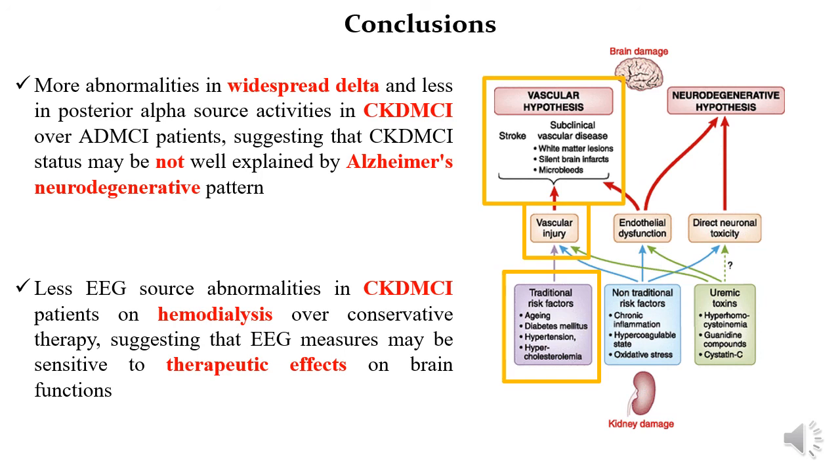In conclusion, more abnormalities in widespread delta and less posterior alpha source activities were observed in CKD patients with MCI compared to Alzheimer's disease patients, indicating that Alzheimer's neurodegeneration cannot explain the changes seen in CKD patients with MCI. The EEG approach was also able to disentangle CKD patients on conservative therapy from those on hemodialysis, which is encouraging for future longitudinal studies in these patients before and after hemodialysis. Thanks a lot for your attention.